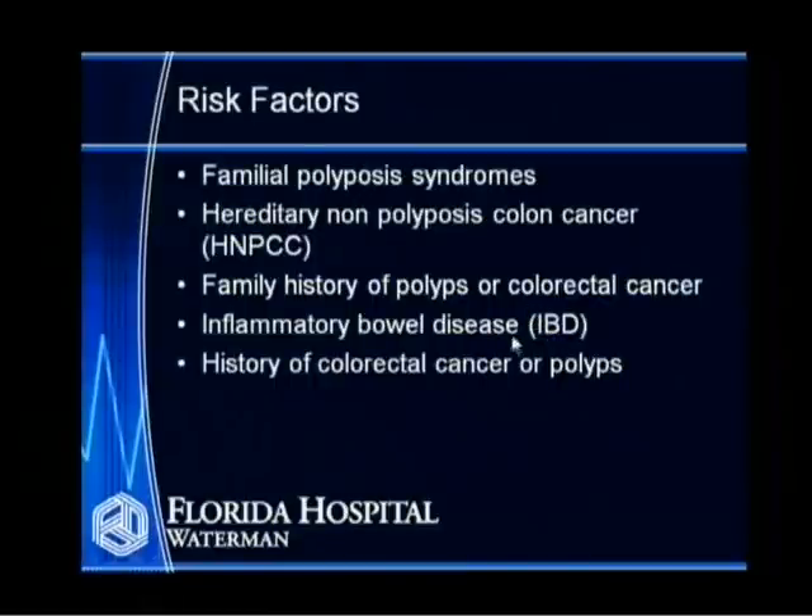Now here are some of the risk factors for developing colon cancer. There are certain polyposis syndromes, which are genetic disorders passed down through families. The most common is familial polyposis syndrome, in which one gene is abnormal — you first get polyps, and then with another gene change, you develop frank cancer. We have to be aware of these people and aggressively monitor and treat them.